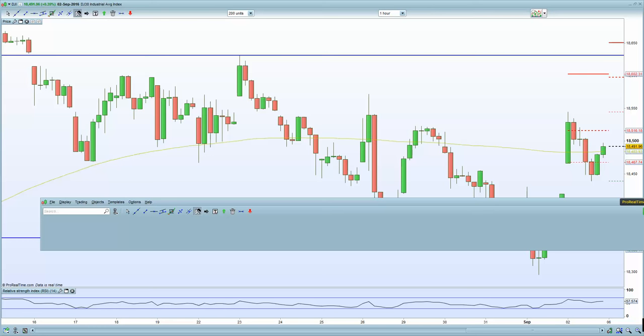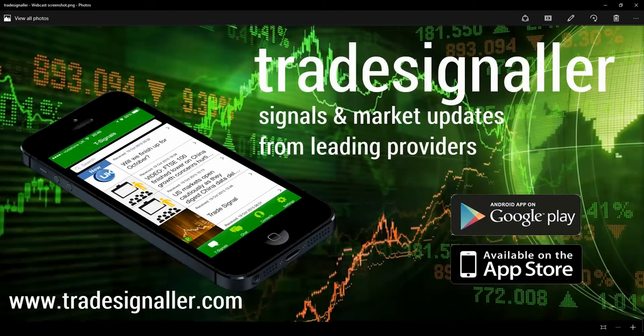Hello, good morning. It's Adil Fazal here, market analyst at CFDs.com, bringing you a review of the European markets for Tuesday's session, 6th of September 2016.